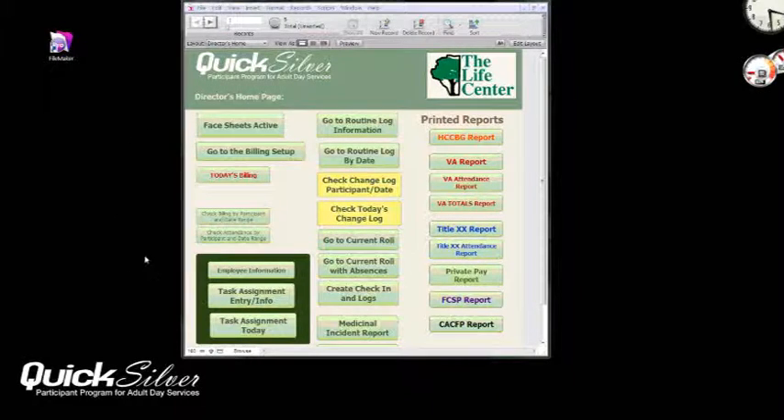The Quicksilver application was designed to work with FileMaker Pro, a database program, to keep up with all the activity and billing information for an adult day services program.